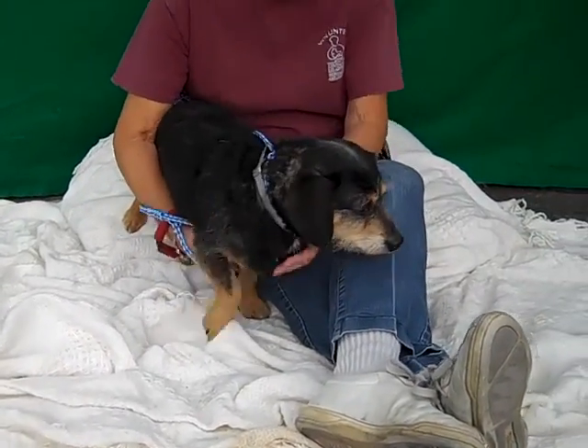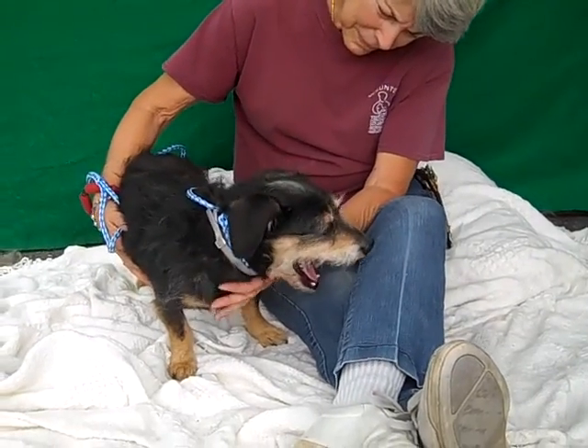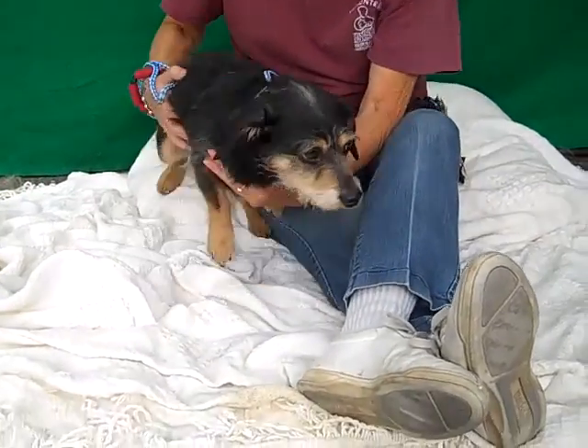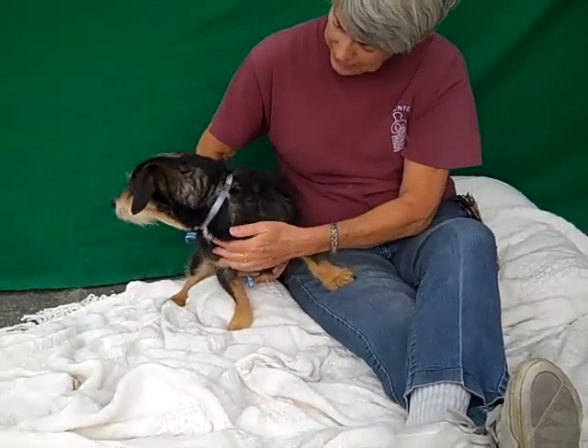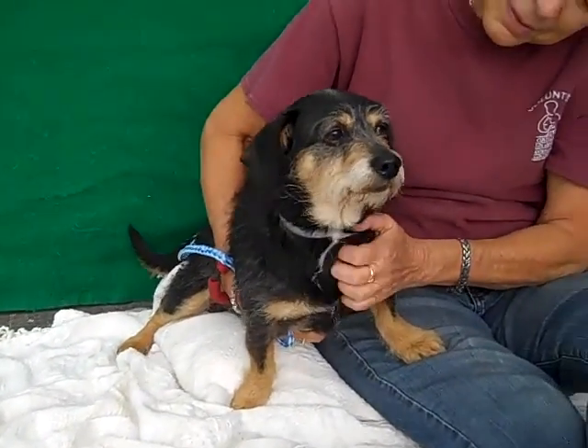He's super curious — as you can see he's trying to get around, and there are some dogs barking he's trying to go check out. But he loves people; he came right up to his handler right out of the kennel wanting to spend some time with her. He's good with other dogs, good on a leash, and he's shown signs of being housebroken, so this little guy has got it all.